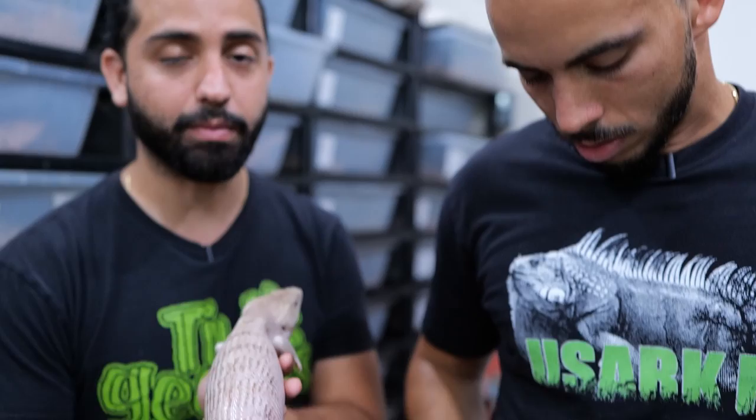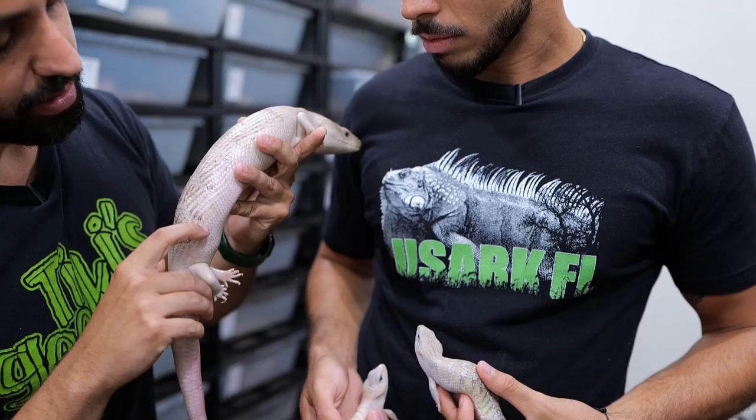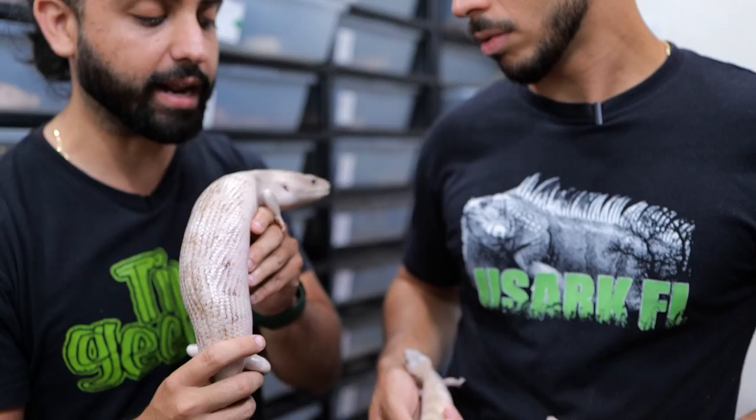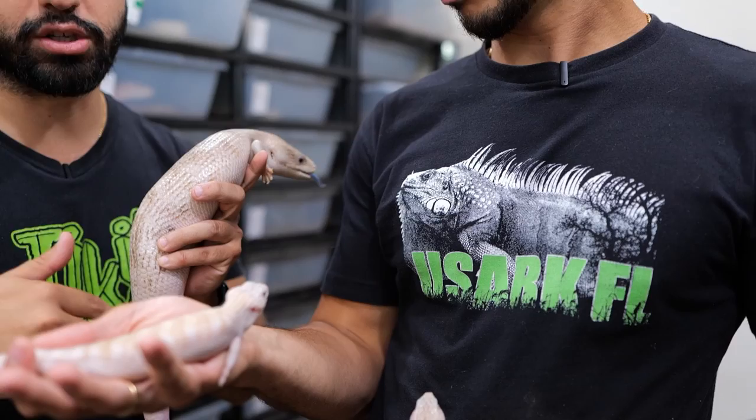Turner Whites are born actually very normal looking, just a little bit light and faded in color. As they get older, they lose that pattern and get whiter and whiter, but even at their fullest white they still retain some of that pattern — they have some black markings throughout the bands and are just not a true solid white animal. The ivories become a solid white animal; as you can see here, they completely lack those bands. They have yellow, but they have absolutely no black, and they're born like that, unlike the Turner Whites who lose it and fade as they get older.